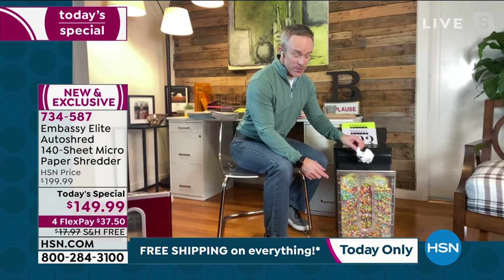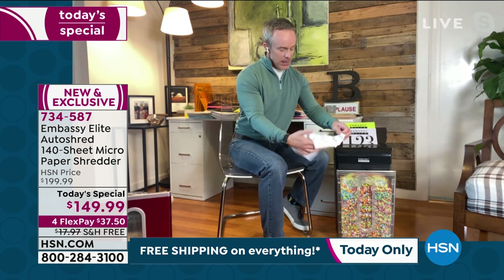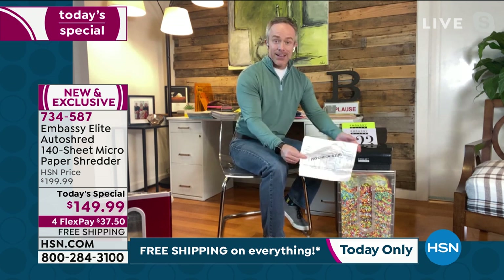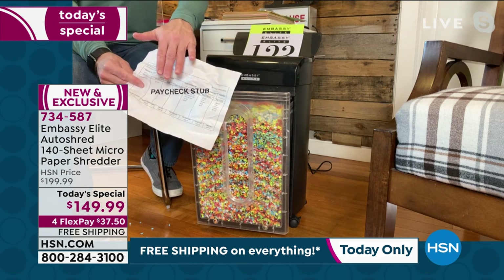Just like your neighbors — it happens. Yes, there are dumpster divers, but also your garbage can gets knocked over. Then what happens? Your paycheck stub is in the neighbor's yard, or your insurance information is out there. So it's about privacy, it's about security. Embassy just gives us performance where when I walk up to this and turn it on, I know it's going to work.